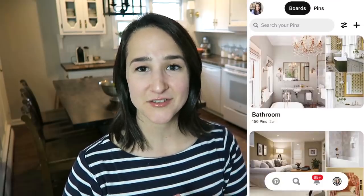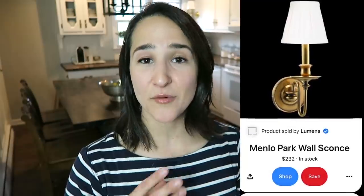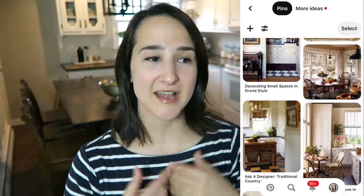One of my absolute favorite resources when it comes to home decor and decorating ideas is absolutely Pinterest. I know Pinterest has been around for such a long time, but I absolutely still use it and love it. I love to go back into my Pinterest boards and really see those themes that stand out to me and those decorating elements. I always suggest Pinterest to people who are curious to really discover what their decorating style is — I always say go to Pinterest.